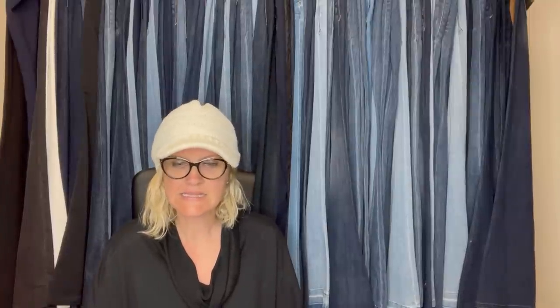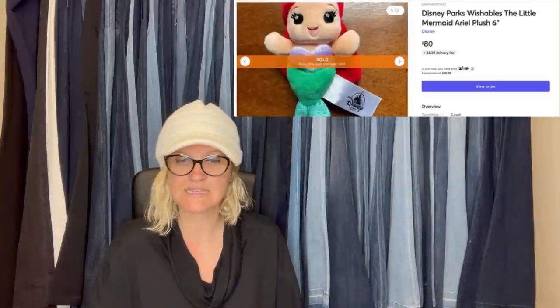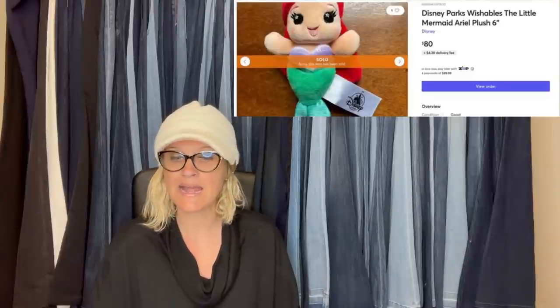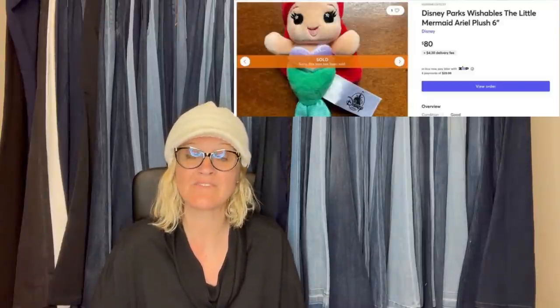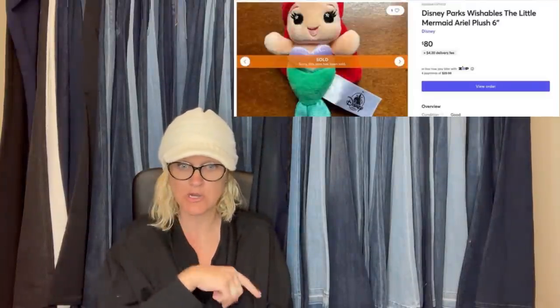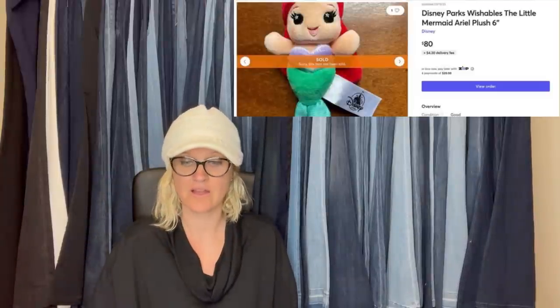Got this Disney Parks Wishables Little Mermaid Ariel Plush at the Bins for less than a dollar — it's only six inches. I thought it was a TY Beanie at first but it had a different look. I comped it and was surprised at how much some Wishables can go for. It sold for full asking price of $80 in one day on Mercari. I've never heard of Wishables and I am definitely going to be on the lookout.